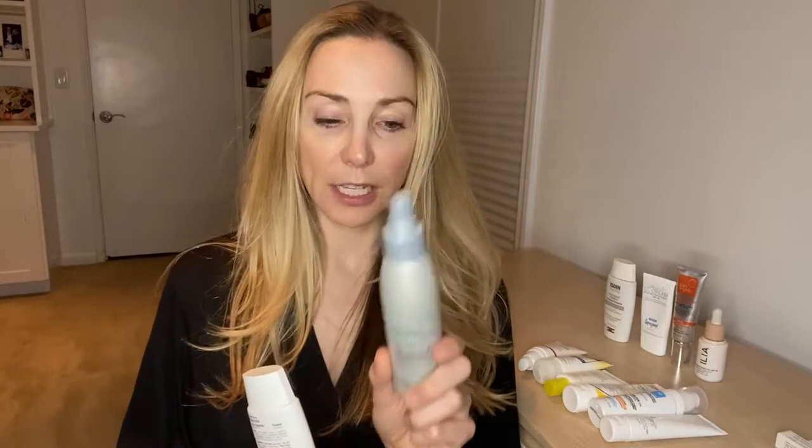My kids loved it too. Supergoop has a Play Spray that's 100% mineral — 12% zinc and 10% titanium. It's wonderful; it goes on quite white but rubs in really nicely and is also water resistant. I'm a big fan. Replenix is another great sheer physical zinc-based sunscreen at 12% zinc, also easy to put on and water resistant.